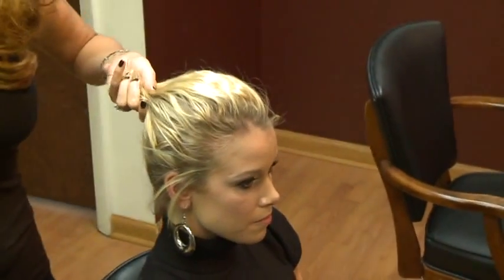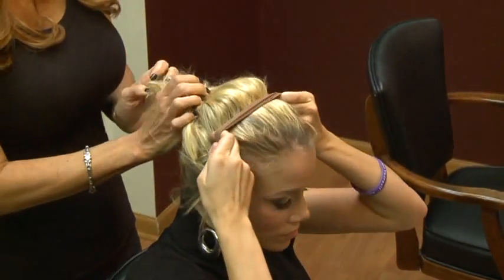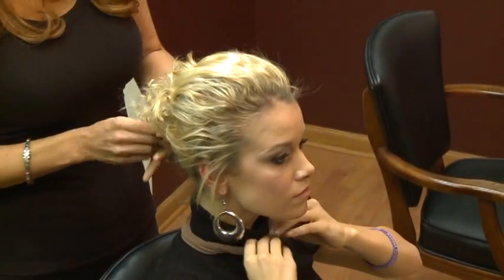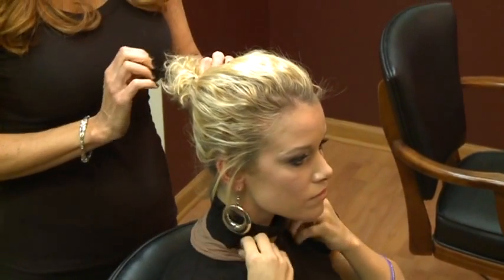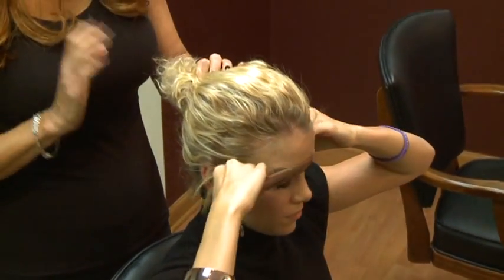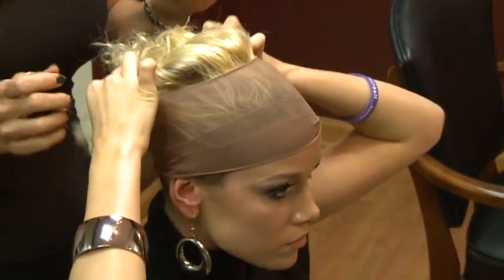We are going to put her hair away for a little while and put it underneath this wig. So we'll go ahead and start from scratch. Put this on. This is a wig cap — basically what it does is it protects the hair and contains all the hair so that it doesn't fall down while the actual wig is on.